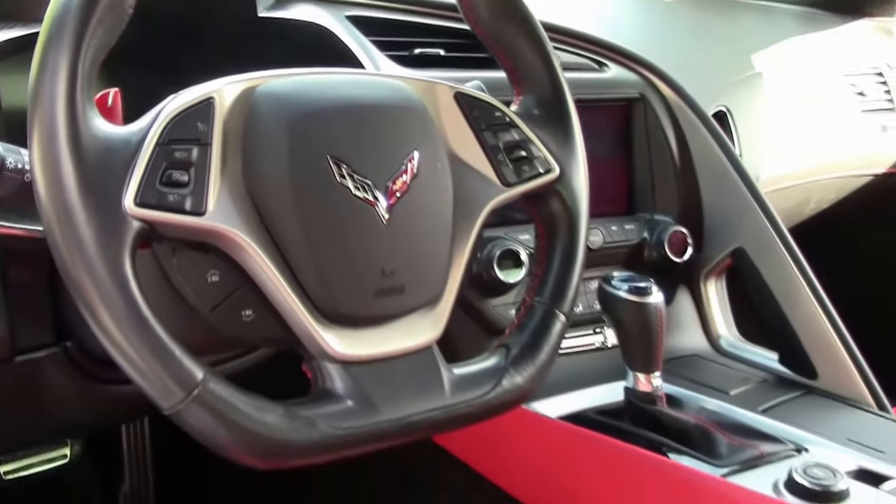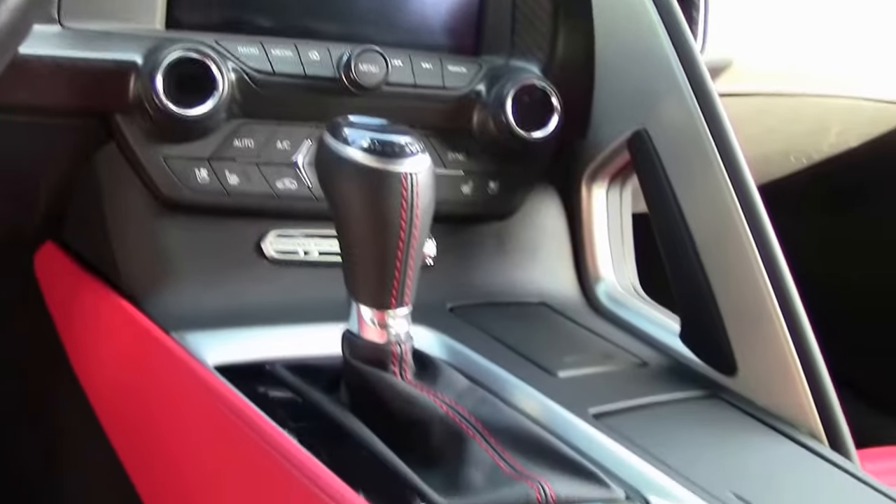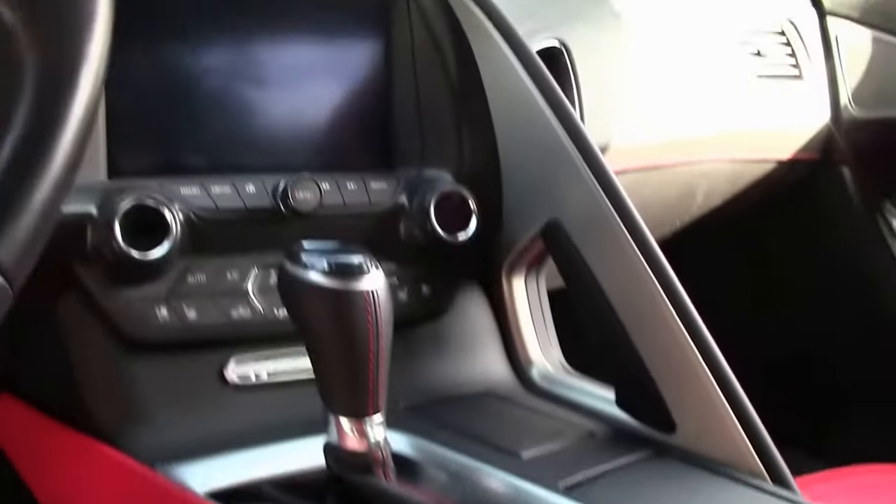This car comes with a performance data recorder and navigation. Excellent power — what a car. It's a super car: the C7 Grand Sport Corvette.